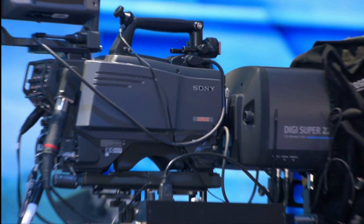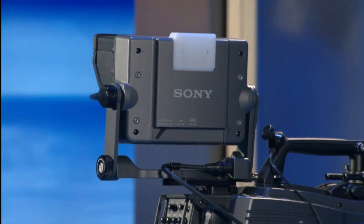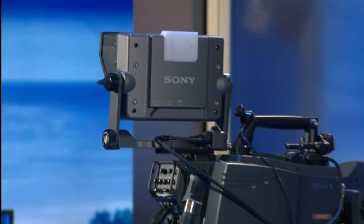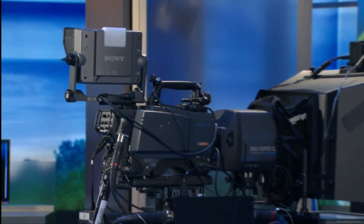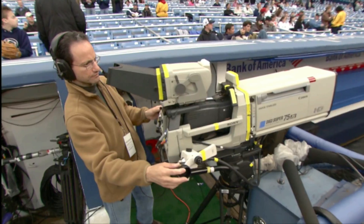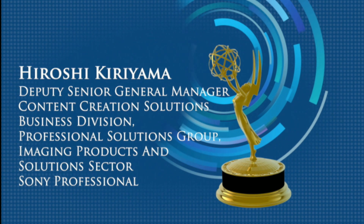Having a whole fleet of cameras, each of which handled some but not all of the specs, wasn't cost effective. So Sony came up with the HDC1500, which can shoot in any of the formats, and it quickly became the camera of choice for high-def productions. Accepting the award on behalf of Sony Professional is the Deputy Senior General Manager, Content Creation Solutions Business Division, Professional Solutions Group Imaging Products and Solutions Sector, Hiroshi Kiriyama.